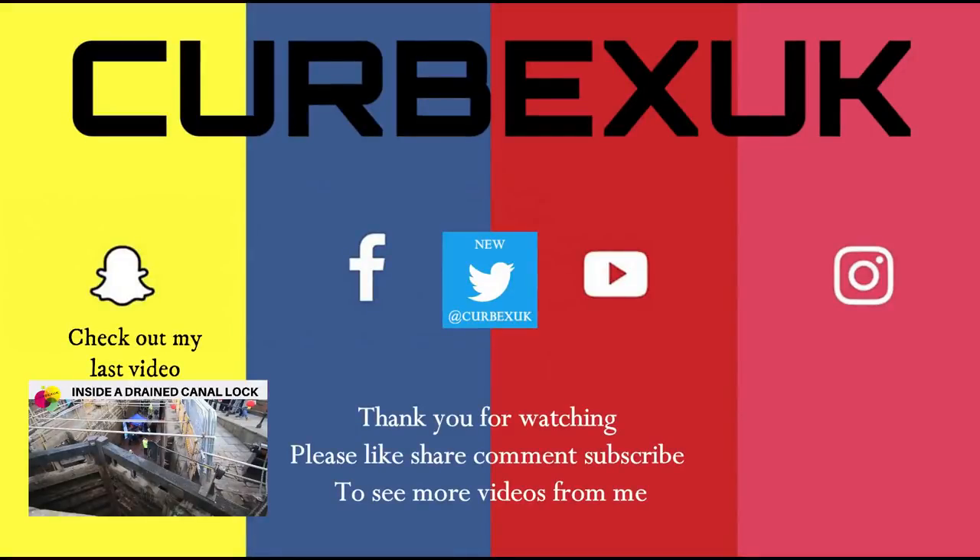Hope you enjoyed it. Like, share, comment, subscribe, and I'll see you in the next one. Thank you for watching — please like, share, comment, subscribe to see more videos from me. Thank you.